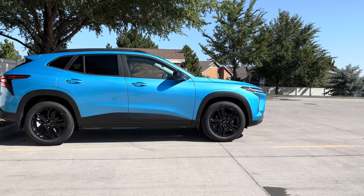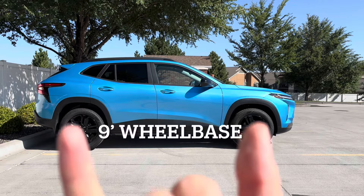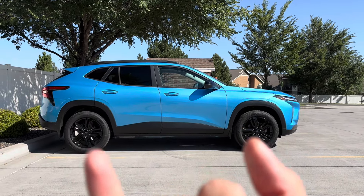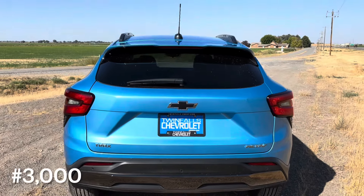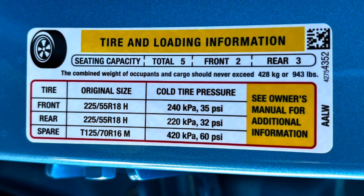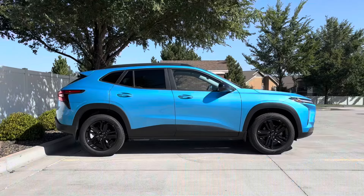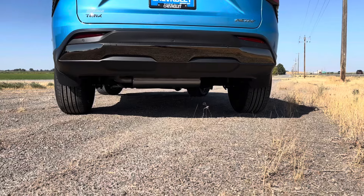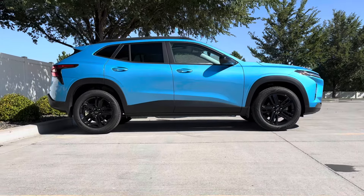The Chevy Trax easily fits in a standard parking spot with several feet to spare. It's about 15 feet long with a 9-foot wheelbase, roughly 6 feet wide and 5 feet tall. It weighs only 3,000 pounds, which adds to that economical, fun driving feel. It has an impressive payload capacity of 943 pounds — between roof rails, cargo, and passengers.